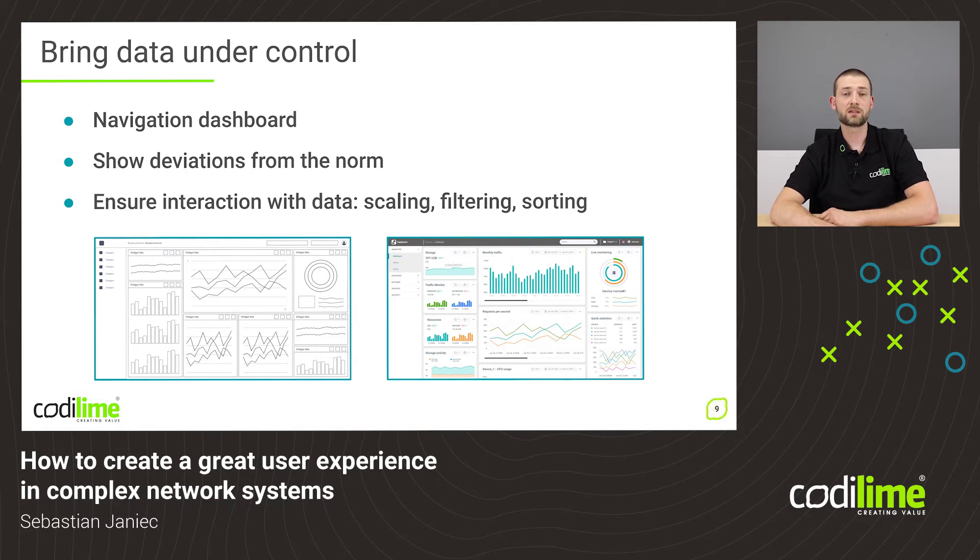When designing a dashboard it's important to keep everything above the fold — that means all of the information is available without scrolling down. It is always good practice to let users interact with the data that is displayed. So things like zooming, searching, filtering, and sorting are absolutely necessary when designing a dashboard.